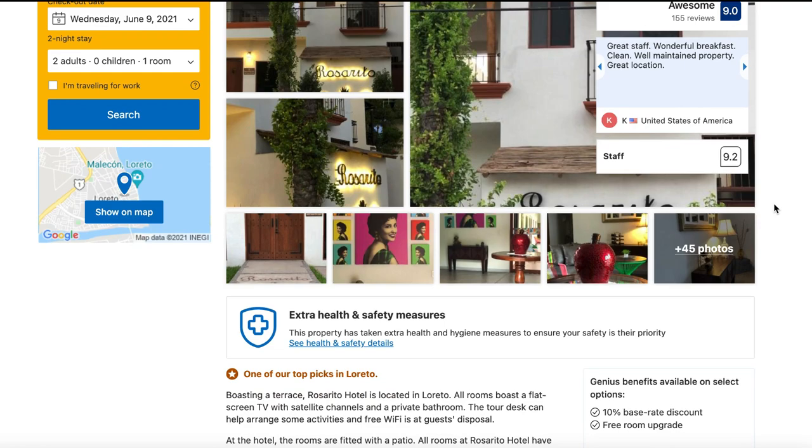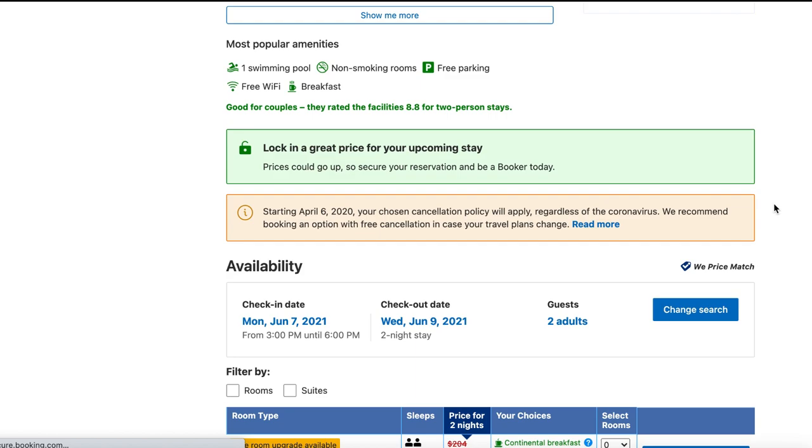For about $90 a night, you're located right in the center of town. You get a beautiful room which faces into the hotel, so it's incredibly quiet at night. There's a pool and a full breakfast included each morning, so let's take a look at what it really looks like.